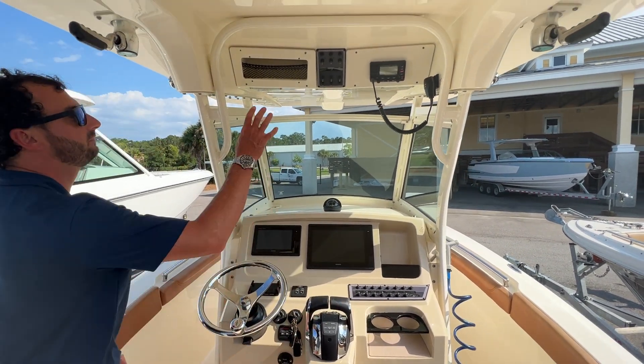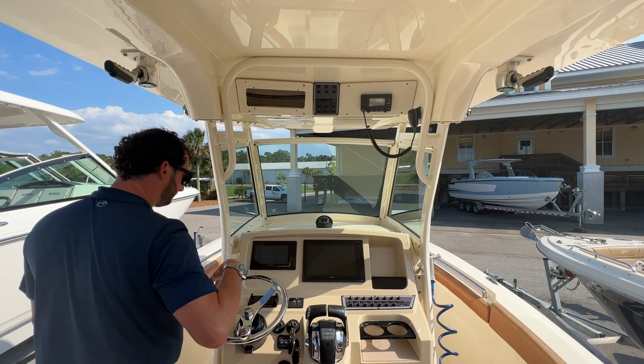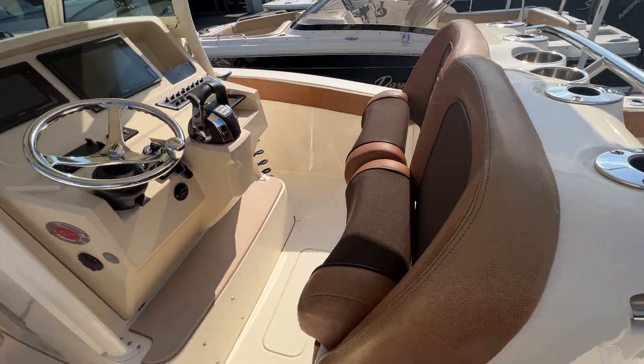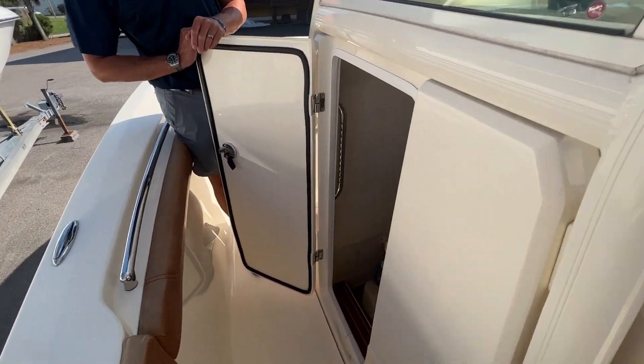She has a fresh water system and a VHF radio. Down in the console we do have a porcelain head with holding tank.